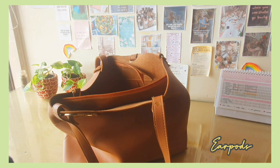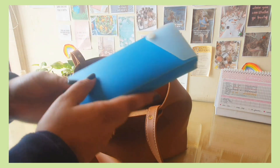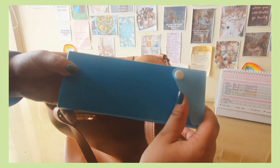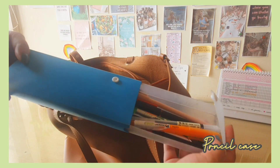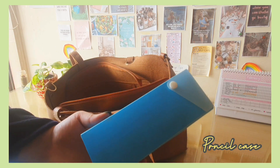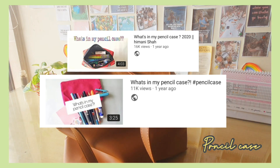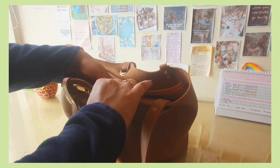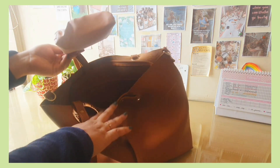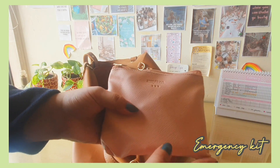The next thing is a pencil case or compass pouch — whatever you want to call it. I basically have some minimal pens, pencils, and highlighters. I have a couple of videos from one or two years back dedicated to what's in my pencil case if you're a first-year college student or school student. But now I simply carry some basic stuff because I'm almost done with my studies.